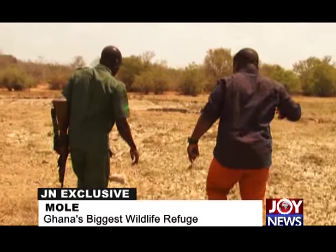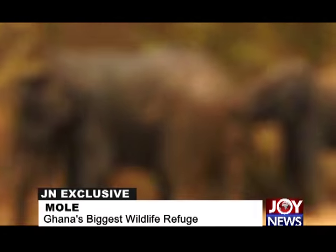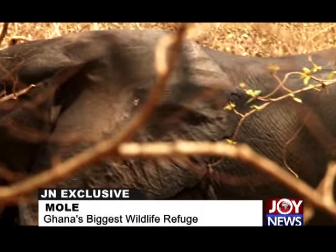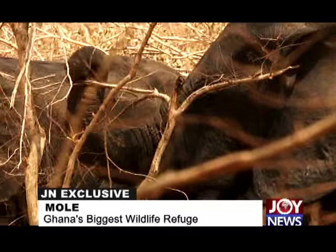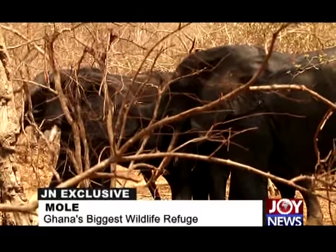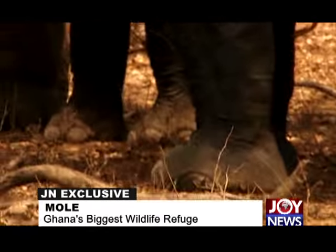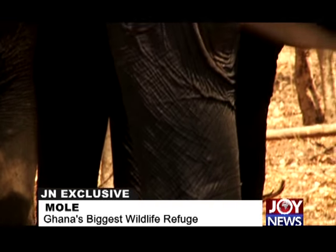Moving on in search of elephants, the very first sign of their existence was giant footprints. Finally, behold — two elephants! A sight and an experience one will relish for a lifetime. The guide explains that the trunk is the most sensitive part of the elephant, used for drinking, eating, and smelling. When they pick up our scent, they lift their trunks to smell us.